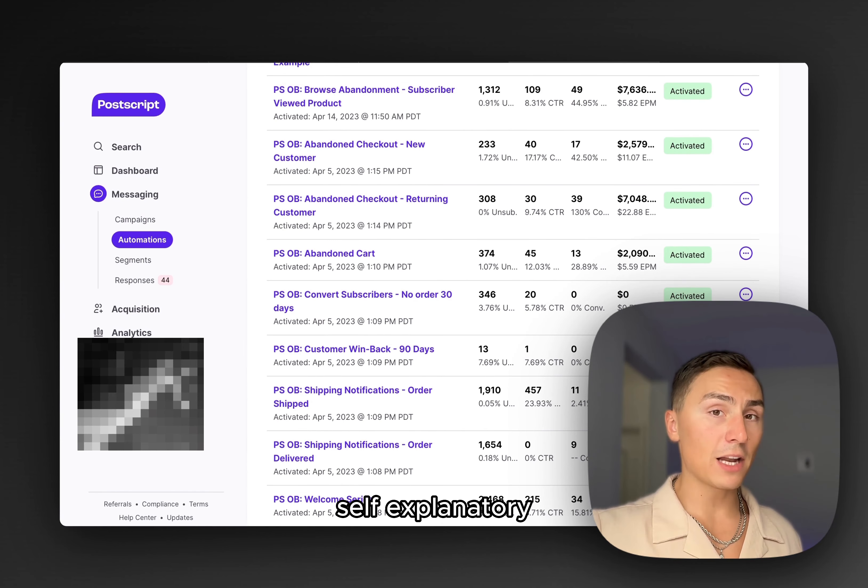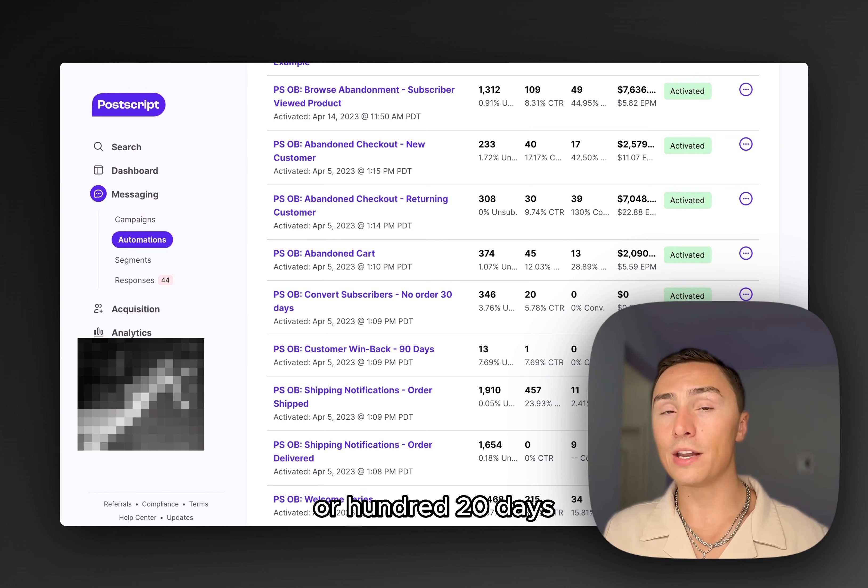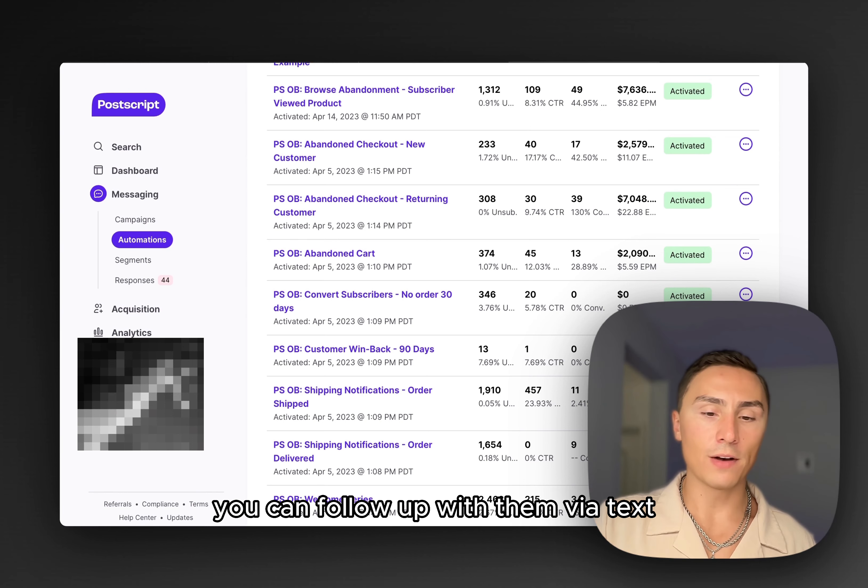Win back is self-explanatory. When someone bought once or twice, but after 60, 90, or 120 days they haven't bought again, you can follow up with them via text.